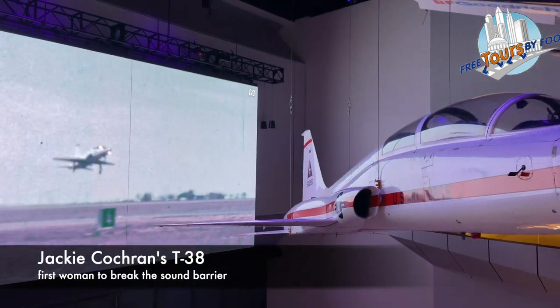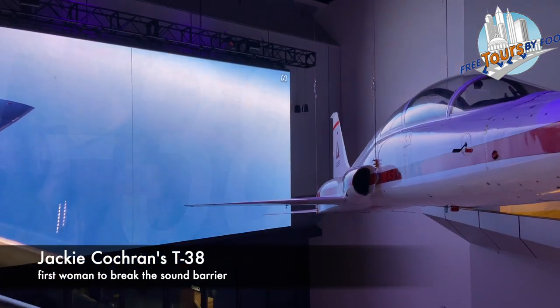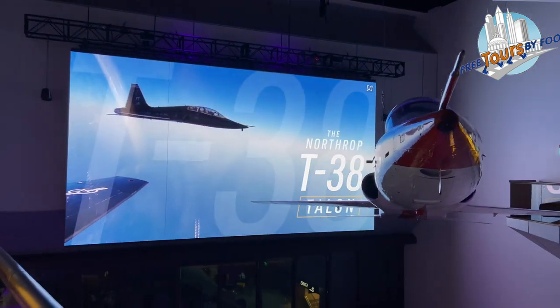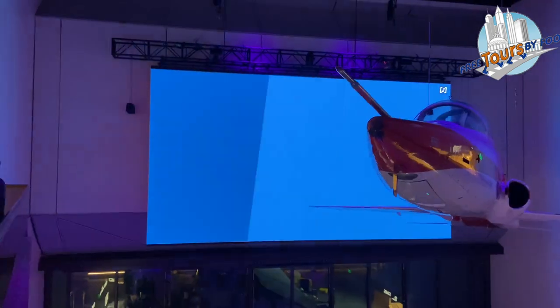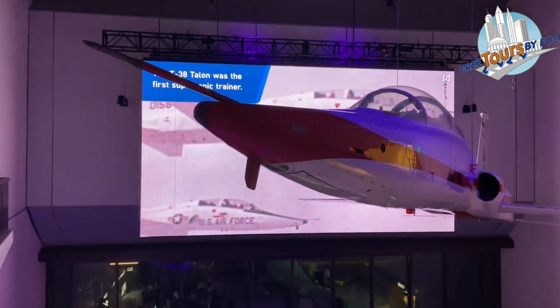Jackie Cochran was a pioneer in women's aviation. She was the first woman to go supersonic, and in this T-38 in 1961, she held eight speed, altitude, and distance records. You can see her plane on the west end of the museum.